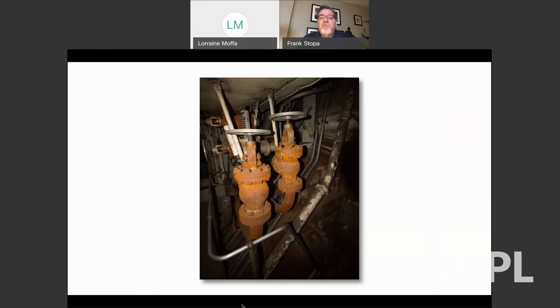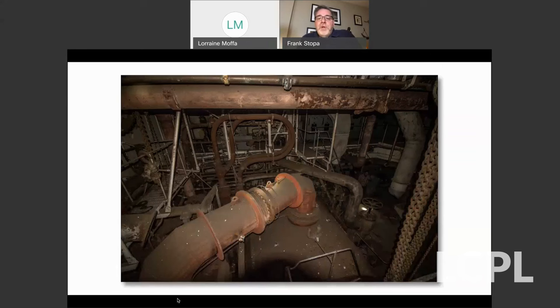We are down probably 10 or 11 decks below the top of the ship, which was 12 decks high from the bottom all the way up to the bridge deck. This is the low-pressure turbine; next to it, in another compartment, was a high-pressure turbine. These propellers were driven by turbines to give them extra speed, which helped make this one of the fastest ships on the high seas.